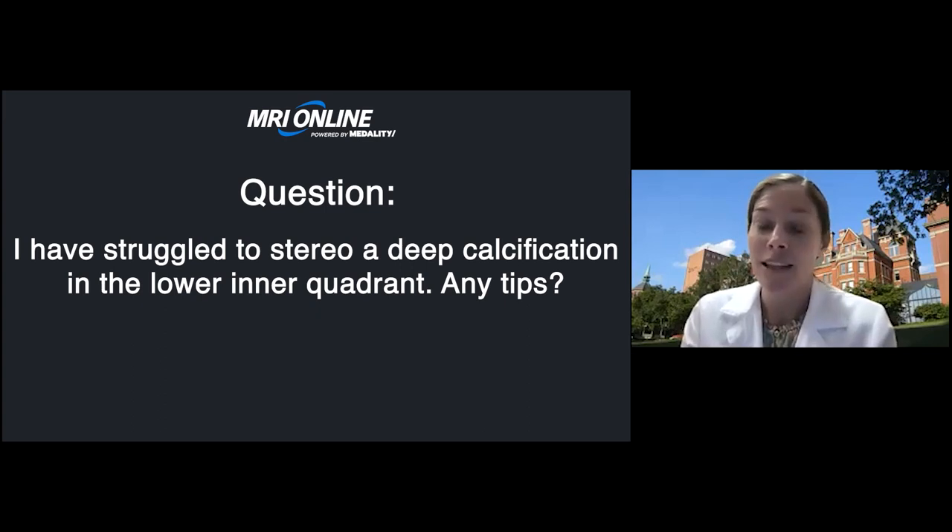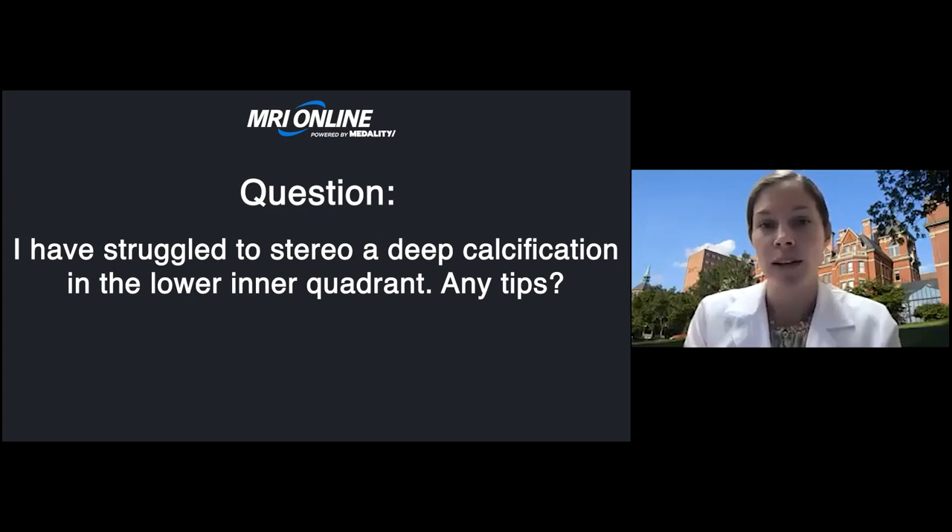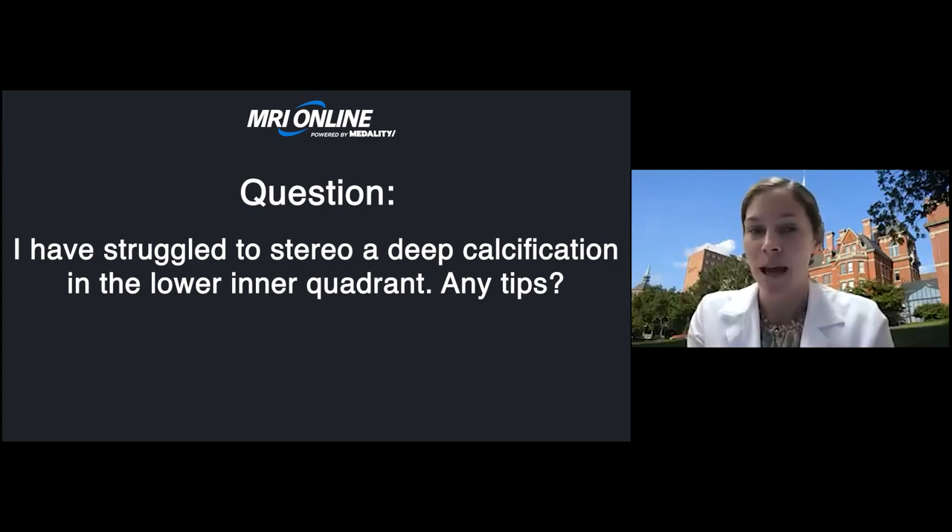The next question: I have struggled to stereotactically biopsy a deep calcification in the lower inner quadrant — any tips? Deep findings are challenging. You can try having the patient put their arm through the table if in a prone position, which allows you to get further back. Try both the CC and lateral view. We're lucky to have both prone and upright tables at multiple sites, and some cases benefit from one over the other. Sometimes it's just not possible — we've had cases where we're unable to do a biopsy and instead localize, sending the patient straight to surgery.